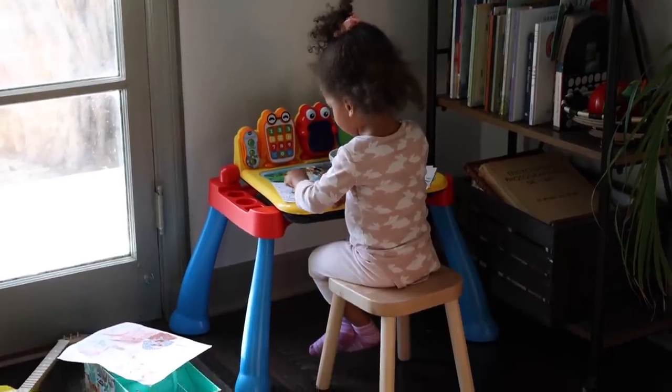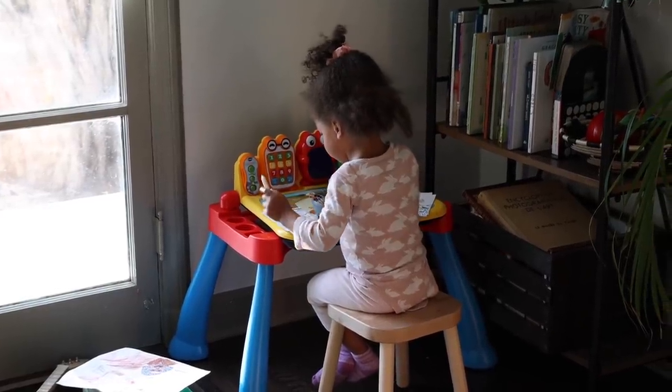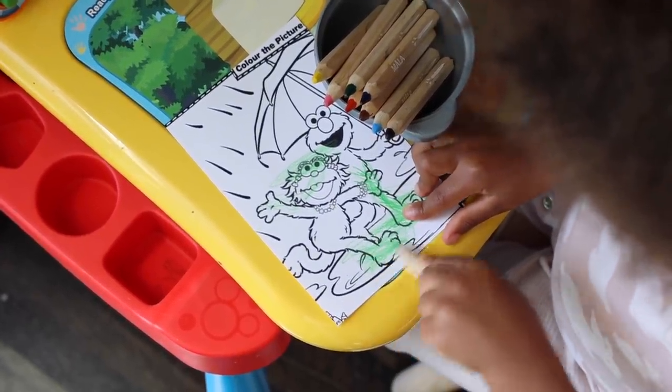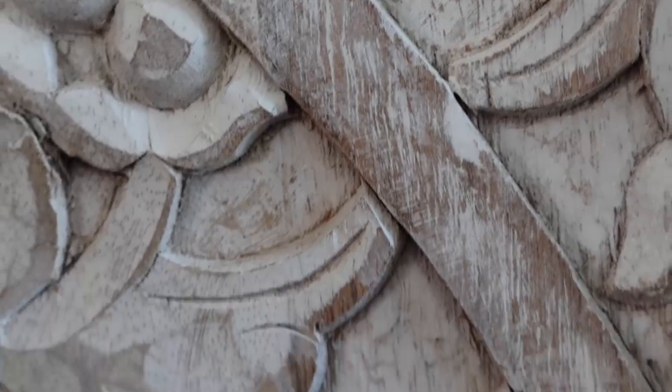Baby J has this table — she got this learning music table for her birthday and she is obsessed with it. She sits there, she paints, she plays on the table — it's so cute. This whole room is really just made up of a bunch of stuff. It's our family room, so it's baby J's space — an all-purpose room, unpretentious and nice and cozy.